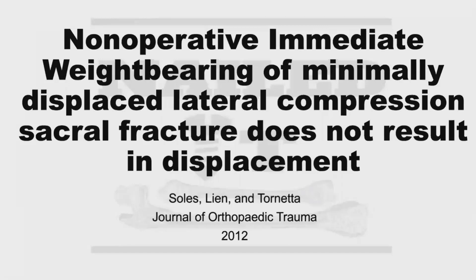The next paper is "Non-Operative Immediate Weight Bearing of Minimally Displaced Lateral Compression Sacral Fracture Does Not Result in Displacement" — which kind of gives away the ending. This is by Solis, Lane, and Tornetta out of Baltimore, published in the Journal of Orthopedic Trauma in 2012.